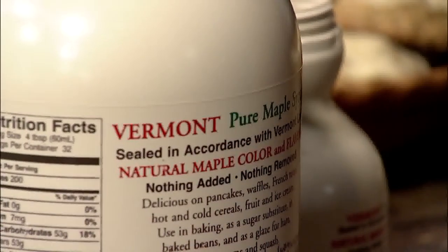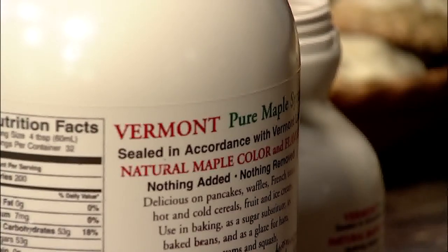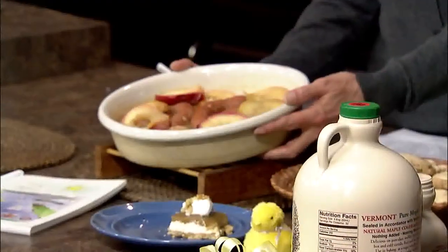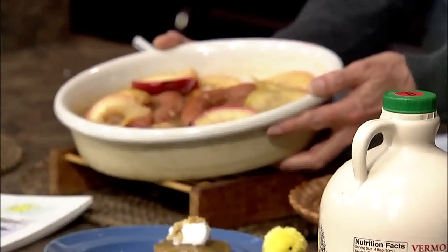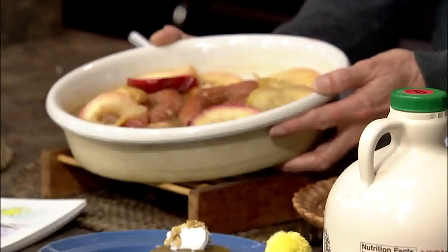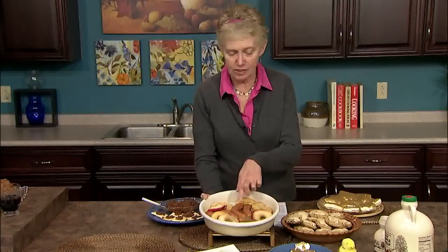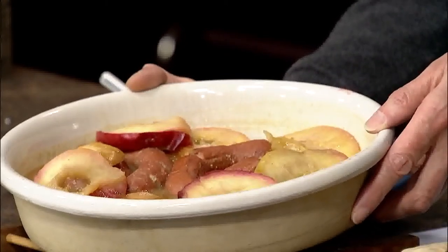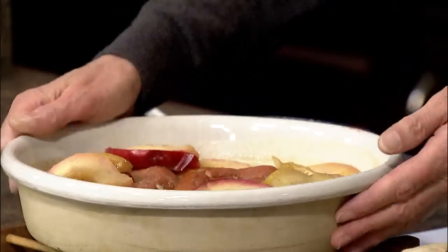Deb starts us off with Grandma Robert's Maple Glazed Hot Dogs and Apples from the cookbook. It's a very simple dish made in the skillet. You make slashes in your hot dogs, brown them slightly, then add thick chunks of cored, sliced apples. Top it all with maple syrup and mustard, and let it simmer for about 10 to 15 minutes until the hot dogs are nicely plumped and the apple slices are tender. It's a wonderful, homey dish, perfect with cornbread and homemade baked beans.